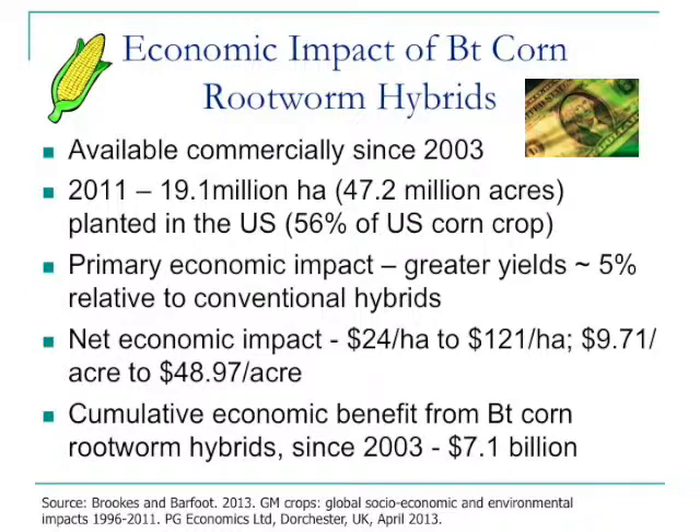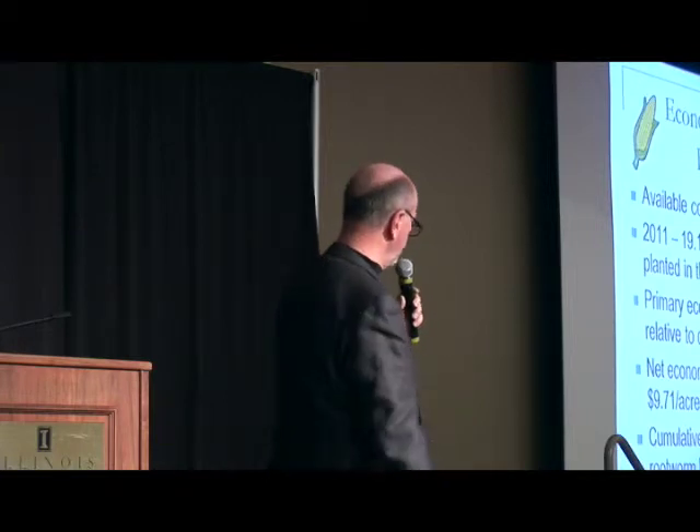Industry going back to 2003 delivered the first set of BT hybrids that came into the marketplace for corn rootworm — about ten years ago. We can go all the way back to 1996 when BT hybrids came into the marketplace for European corn borer, but it wasn't until about seven years later that they came in for corn rootworm. In general across the U.S., we see about a 5% yield advantage for using a BT rootworm hybrid compared to non-BT rootworm hybrids.